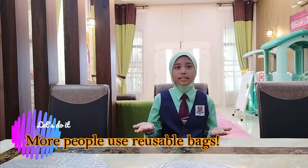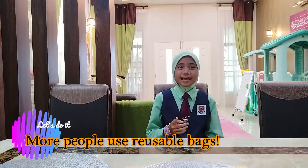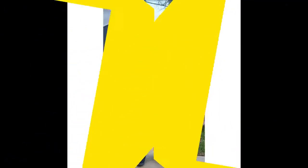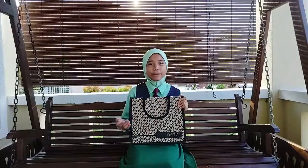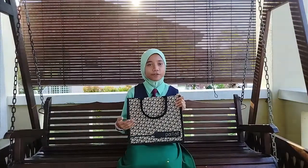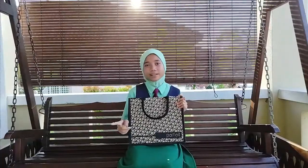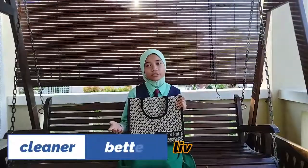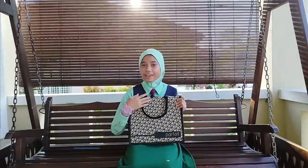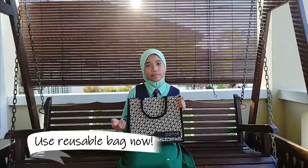Which one do you think is better? As a responsible citizen, I've given reusable bags to all my classmates during my birthday. This can help promote more usage of reusable bags. How about you? Alright, I think that's all about my reusable bag. Do keep our environment free from plastic bags. Reduce our one-time plastic usage so that we can have a cleaner, better and livable future. Remember, you and I can make a difference just by using reusable bags. Bye!